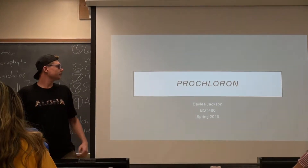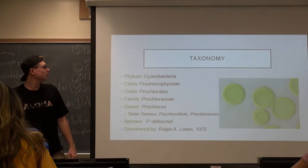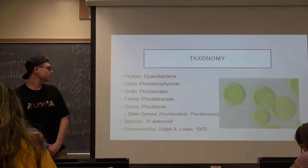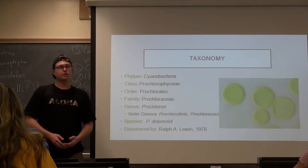Hello everybody, my name is Bailey and today I'm going to be presenting on the genus Prochloron. Prochloron is a cyanobacteria, it is in the class Prochlorophycea, the order Prochloralees, the family Prochloraceae, and Prochloron is a genus.